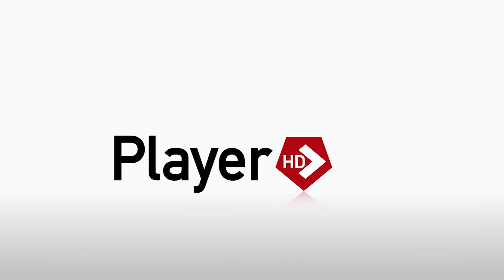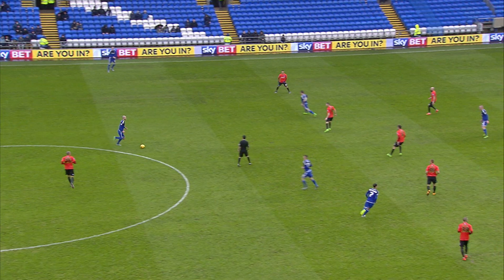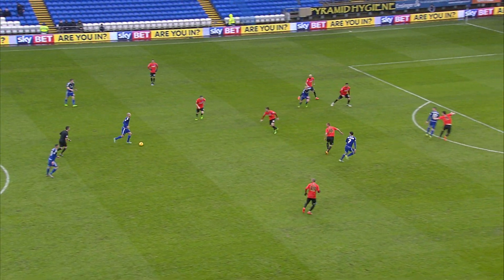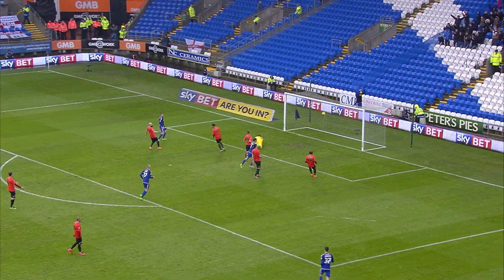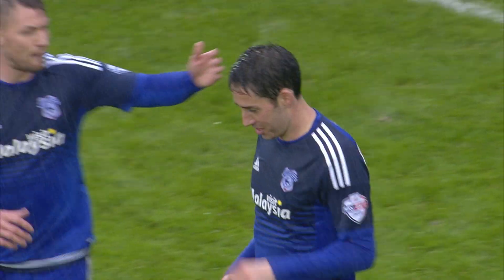Cardiff attacking the goal to our right in that all-blue strip. Fabio takes it across the centre circle, allowing Connolly to come forward. He slides it forward to Whittingham. Whittingham with the shot! Whittingham scores! 1-0 to Cardiff City!